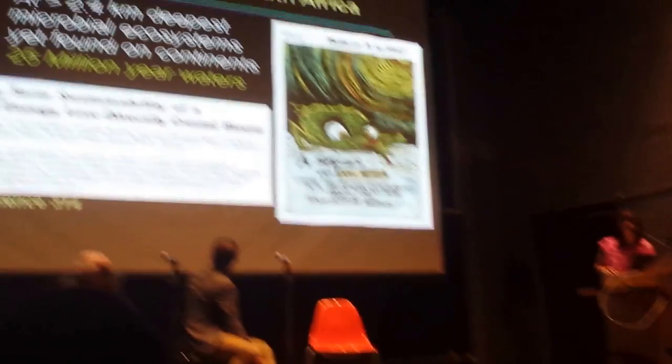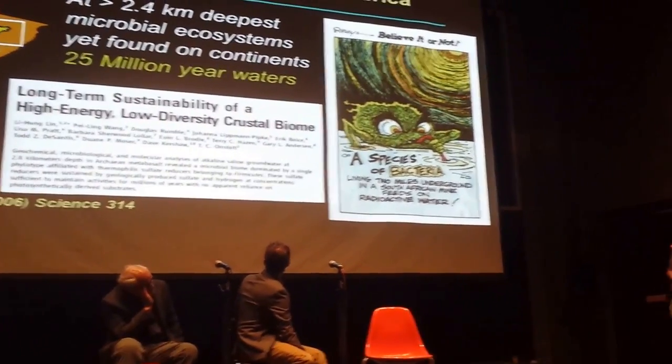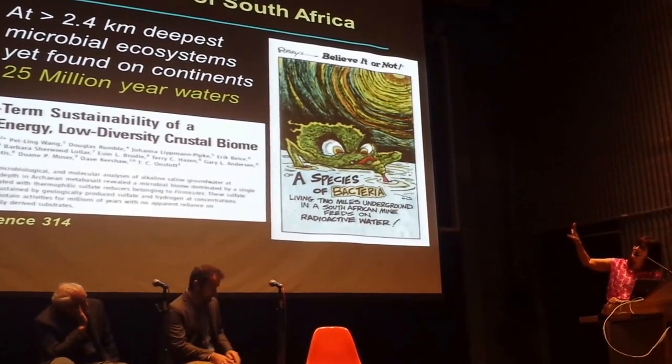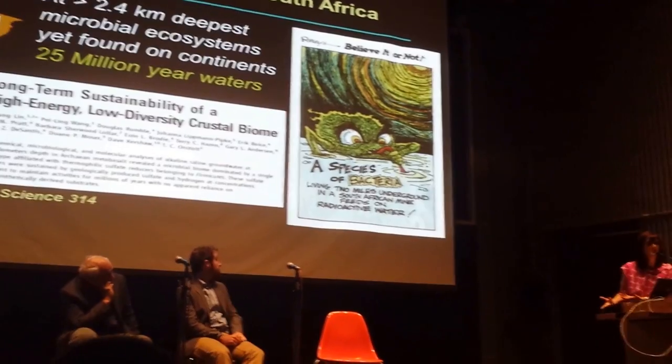For many years, we've been working in South Africa in a phenomenon that looks a lot like what I just showed you. Back in 2006, in waters found in South African gold mines at 2.4 kilometers — these were about 25 million years in age — we actually found living microbial ecosystems.